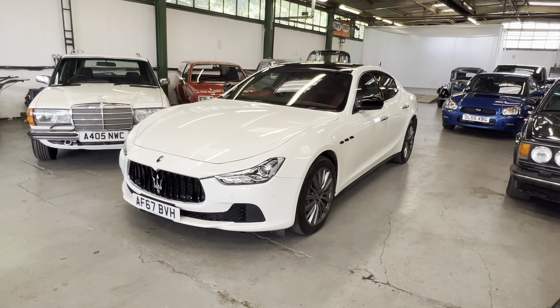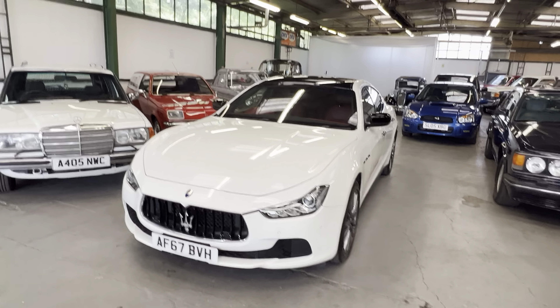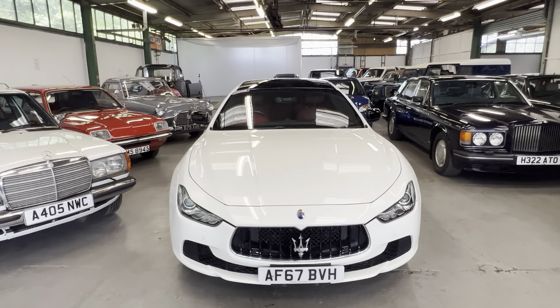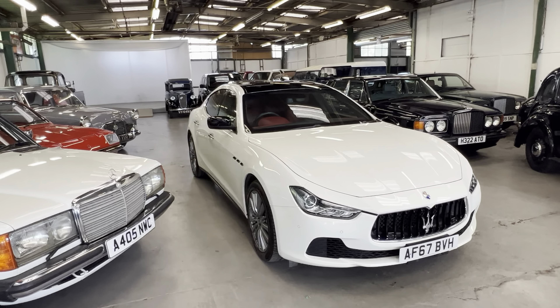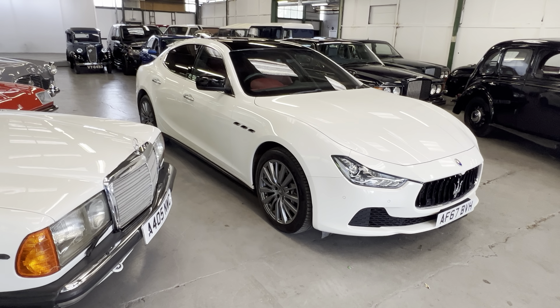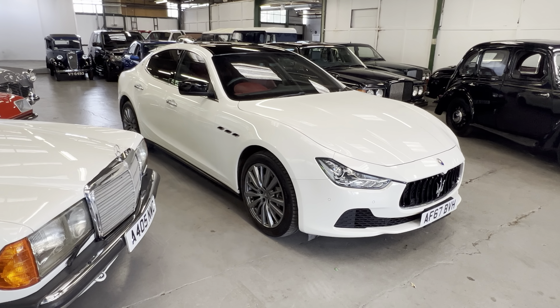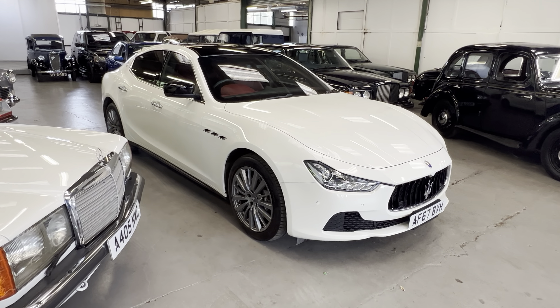2018 Maserati Ghibli — this is the three-litre diesel. Some people might call that blasphemy, putting a diesel engine in a Maserati, but I would suggest you drive one first because this thing drives spectacular. It's a turbo V6, and the engine was developed between Ferrari and a couple of other parties, so it's quite an interesting thing — worth having a read up on.